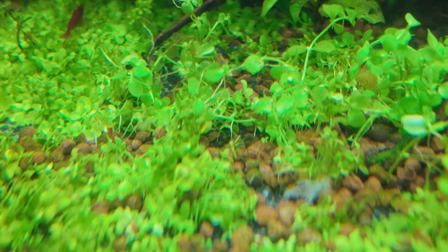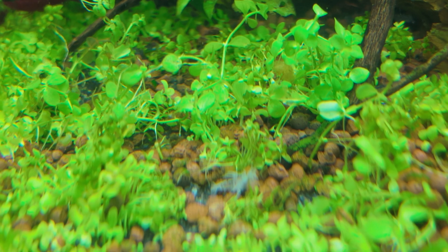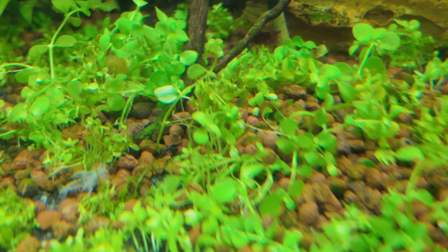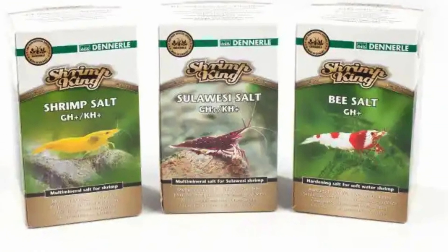If you don't have water that's ideal for this, you can easily use things like RO water or rainwater capture and then remineralise using things like Dennerle King Shrimp salt. I currently have four aquariums at home and in every single one of them I am keeping some form of Neocaridina. Although these easy-to-breed shrimp don't need an awful lot to survive and thrive, there are some things that I personally think make their lives a lot better.